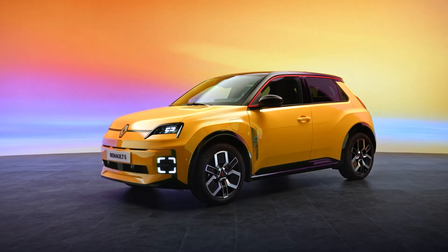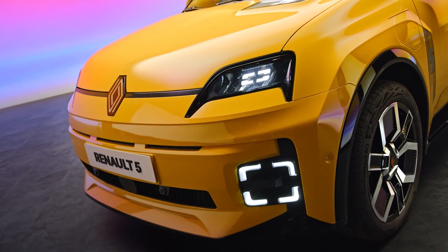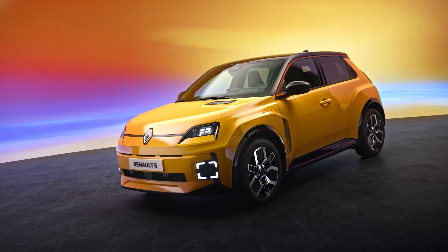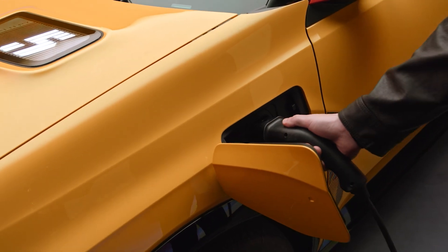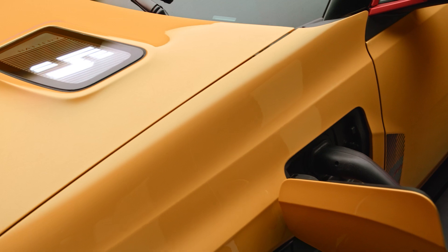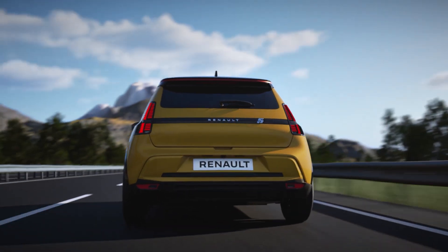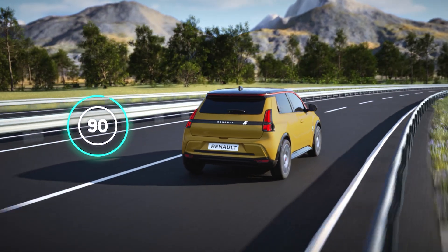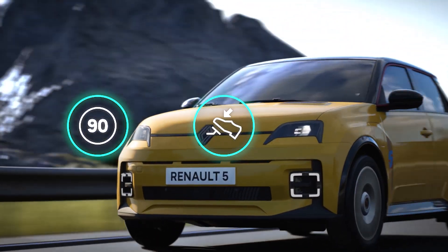Lots of technologies used in your vehicle allow you to optimize your range by reducing your energy consumption. Battery capacity and vehicle driving range are closely related. Remember, various factors affect the driving range of an electric vehicle, including and mainly driving speed, driving style and even the external temperature.